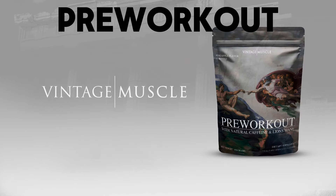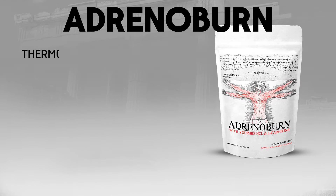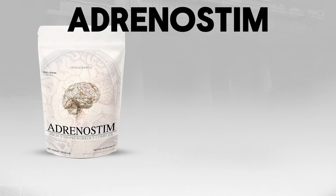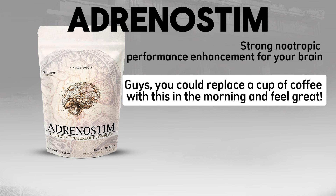Pre-Workout — Vintage Muscle's pre-workout product for performance enhancement and strength and power gains while you're in the gym. Adrenal Burn — a thermogenic fat loss product that helps you lose fat via increased thermogenesis and acting as a metabolism booster so you're burning more calories all around. Adrenal Stim — a strong nootropic for performance enhancement for your brain. You could replace your cup of coffee with this in the morning and feel great.